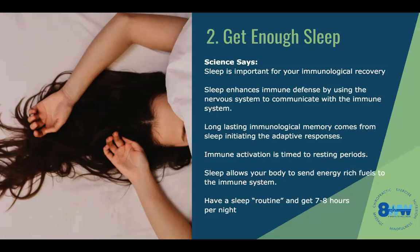Long-lasting immunological memory comes from sleeping. This is where the body has proper signaling without distraction. Sleep allows your body to send energy-rich fuels to the immune system. Have a sleep routine — seven to eight hours is great. That's your goal.